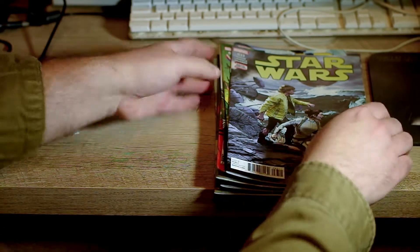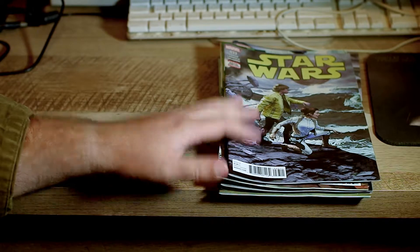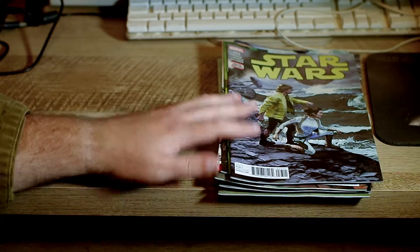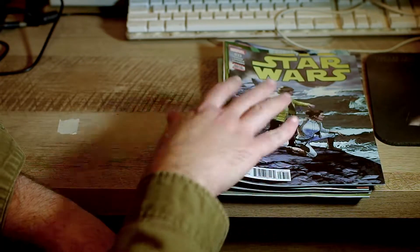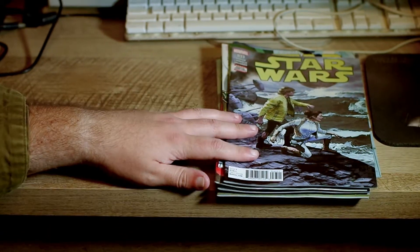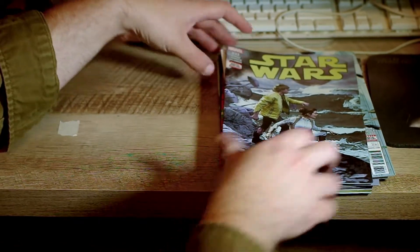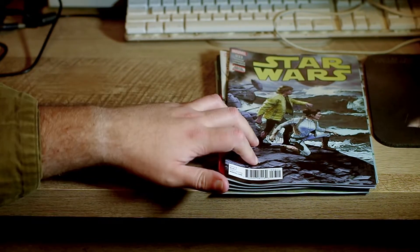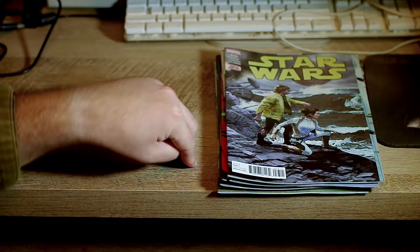Hello guys and welcome to another episode of Thoughts on Star Wars and Comics. I'm trying a different setup here, a little more diversity in comics — this way you can actually sort of see the books in front of you. We're continuing on with the main Star Wars line and I've got a huge stack to go through. I actually tried recording this a minute ago and went over my recording time, so we're going to pick right up.